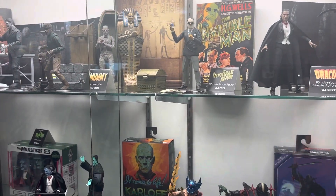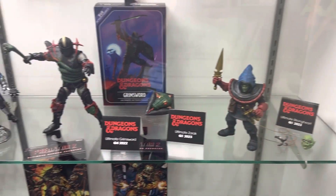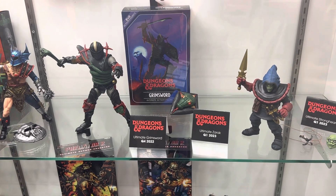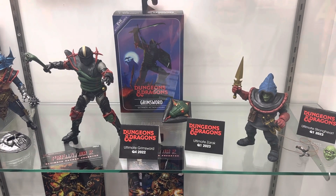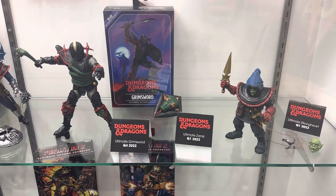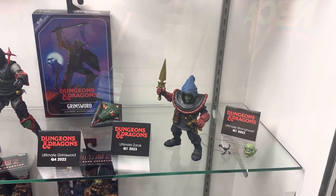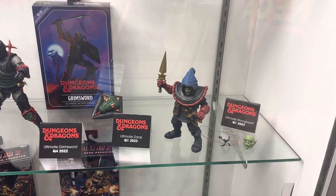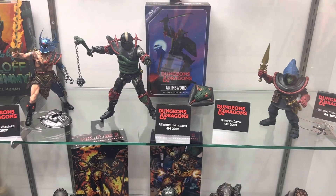For Dungeons and Dragons, we revealed Warduke and Grimsword earlier this year when we put them up for pre-order. These are classic looks but done with that hyper-real style NECA does — ultra articulated, ultra detailed, keeping those classic colors while making them look a little more realistic. Warduke and Grimsword should be shipping soon. Here at NYCC you're seeing a first package reveal for Grimsword, and then our next series is going to include Zarek and Strongheart, which will be available very early next year.